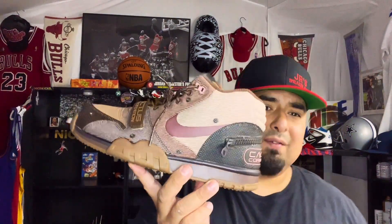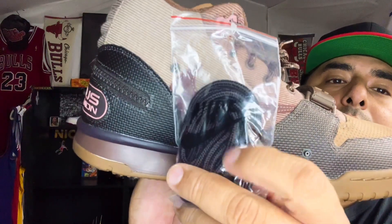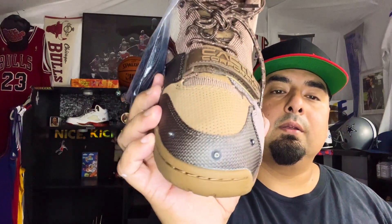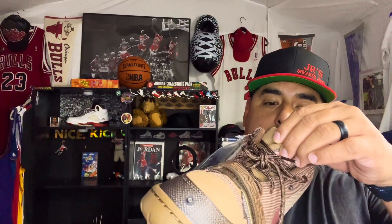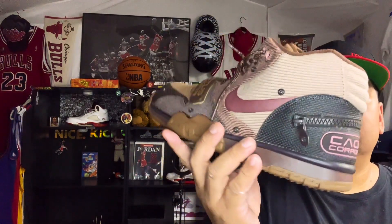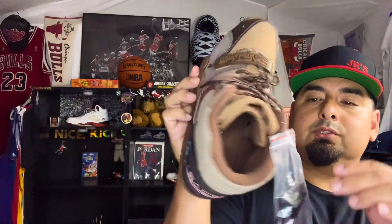These retail for about $170. They're not reselling for much right now — really aren't. You got your Nike bag with the extra spare laces. These aren't going for as much as the Air Maxes, which are going for ridiculous prices like $1,500. These are only reselling for like $250 at the most, maybe $220 to $230. But I think these look like a sleeper to me.